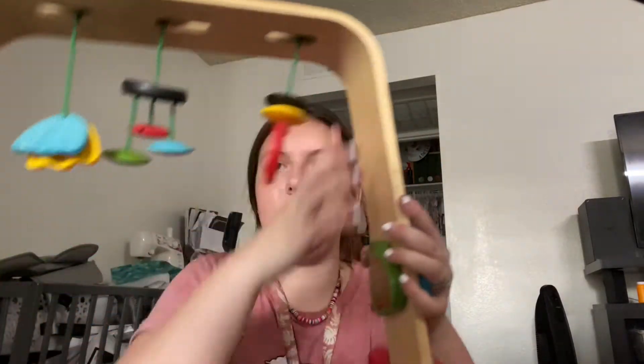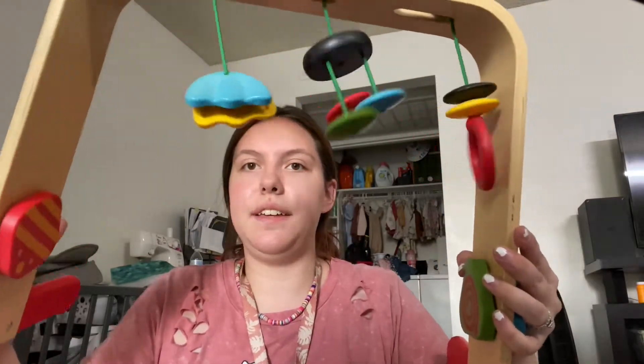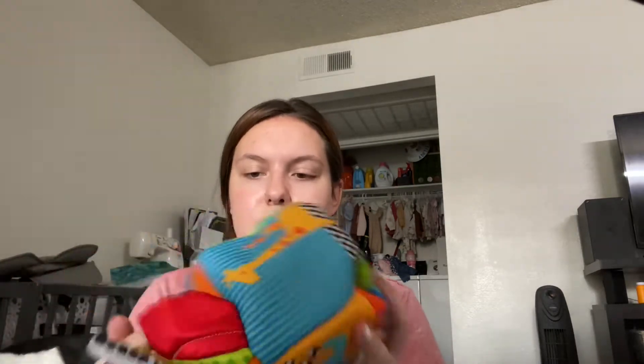I got her this super cute little wooden play thing for $6. I also got these really cute Lamaze toys — these were $2 each. This is like a Lamaze little box thing with all kinds of different activities.